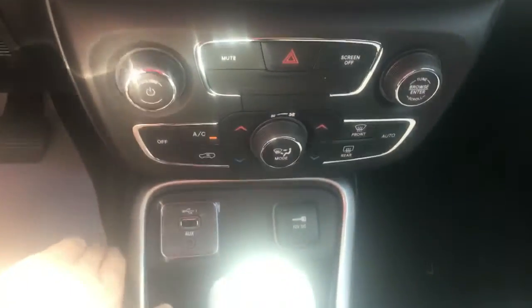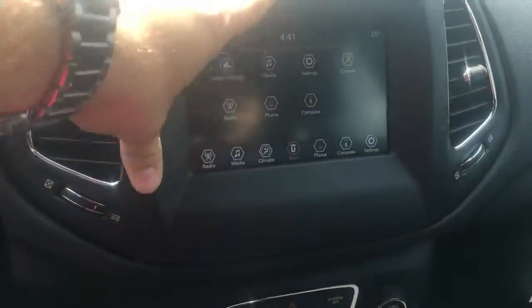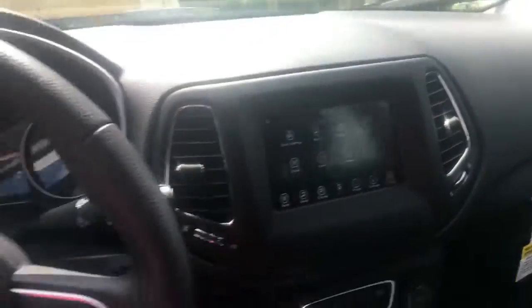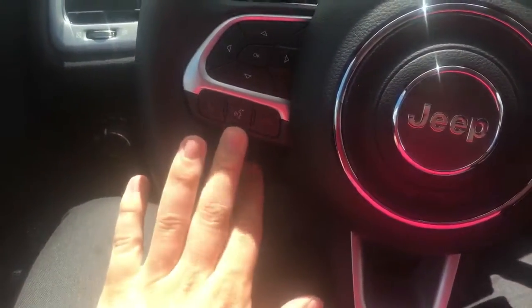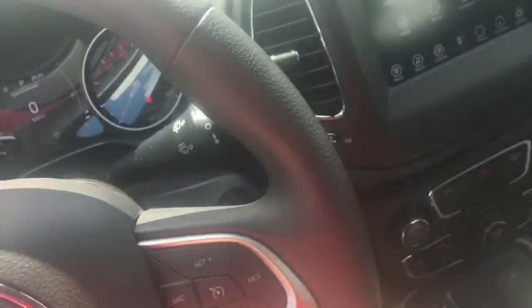This vehicle is equipped with Android and Apple CarPlay where you can hook in your USB cable here, hook it to your phone, and project it onto your screen so you can use navigation and listen to music. This vehicle also is equipped with hands-free and voice recognition, and of course on the right side you have your cruise control.